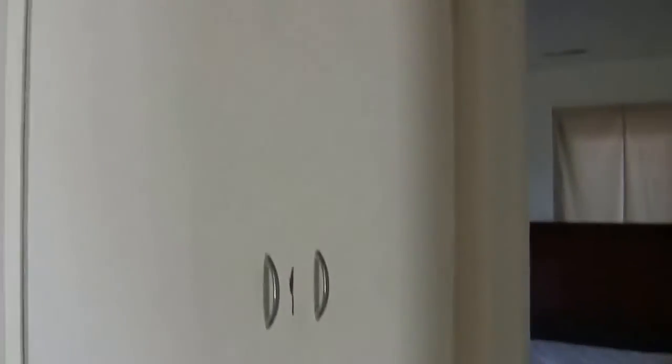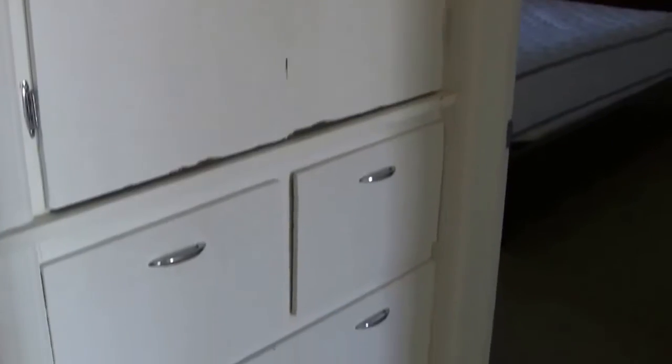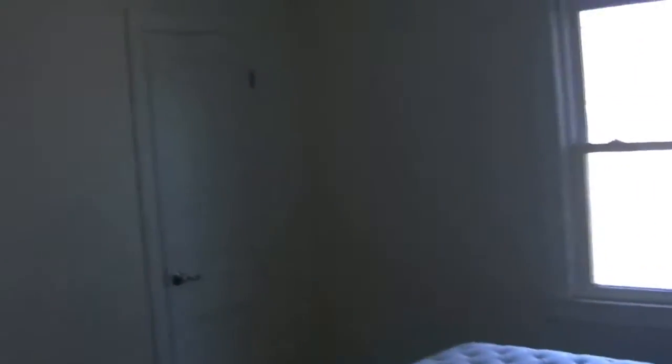There's your closet door. You have your storage here for your linens and bedding. And then here's bedroom number two — again, it's great size, it's got the double windows, and there's the closet.